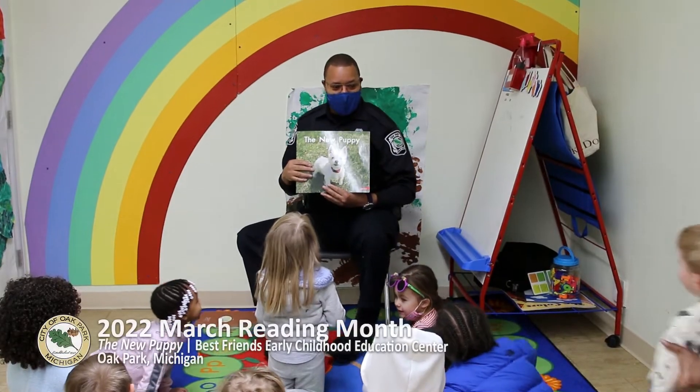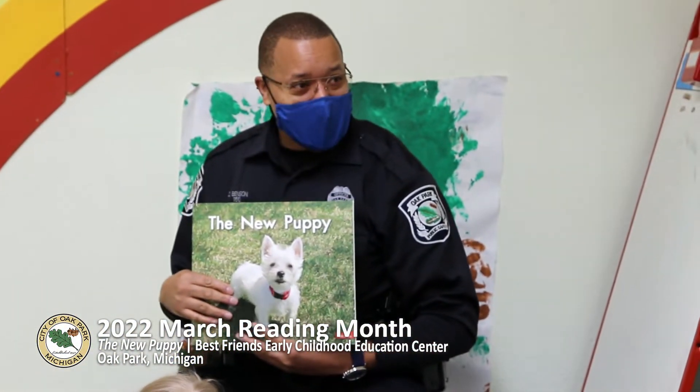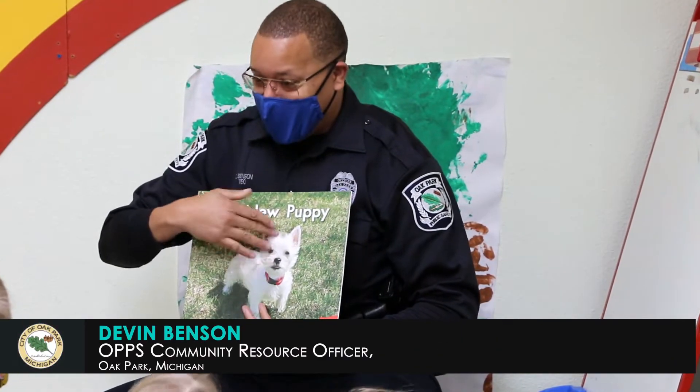Look at this book. It's called The New Puppy. How many people have puppies? Do you have puppies? This is a nice puppy.